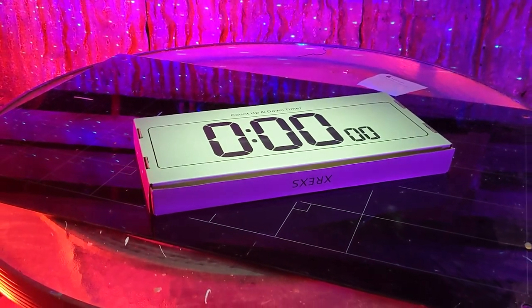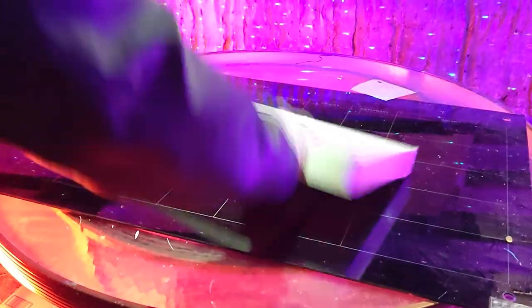It even tells the date. Now I have zero excuse. We'll dive into all the cool features and more, but first, what's in the box.